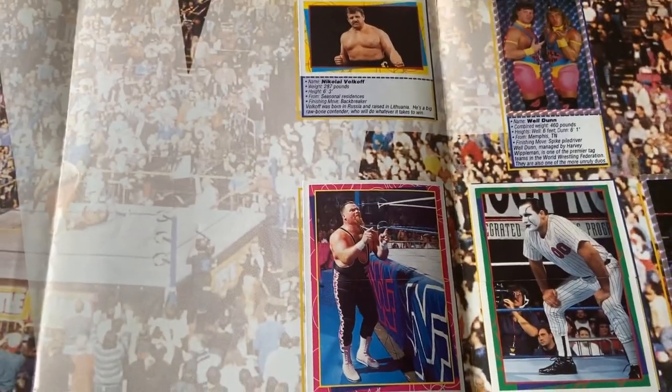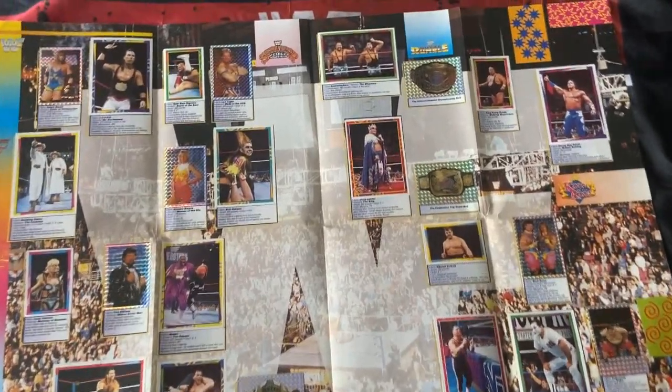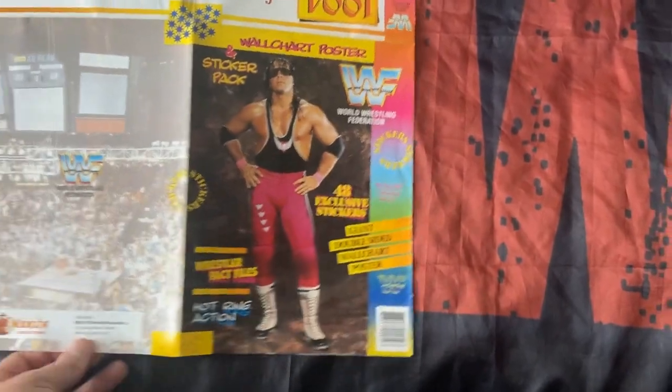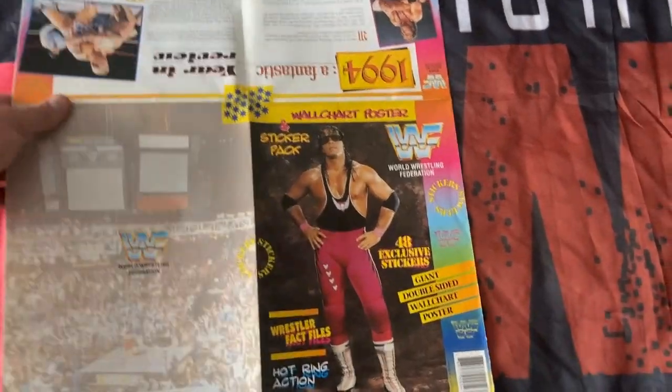Taking a closer look — British Bulldog, always nice to see. I will say, wrestling fans, there are quite a few of these on eBay if you're wanting to pick one up. They're not overly expensive, and it's just that era for me — nice to add to the collection.